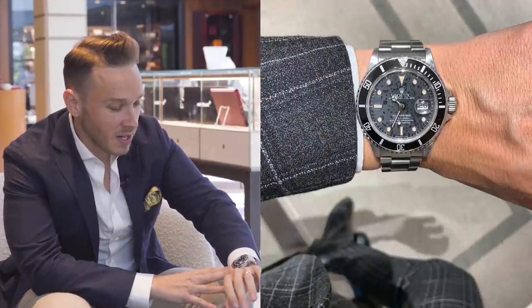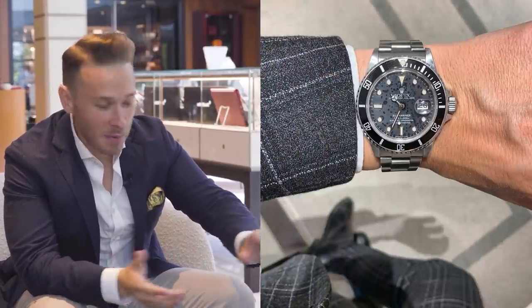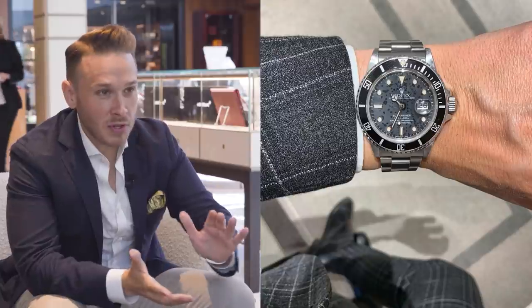Alright, before we get into it, wristwatch check — what are you wearing? I am wearing a Rolex Submariner, this is from 1987, transitional model, only made for nine months, picked up about two years ago.